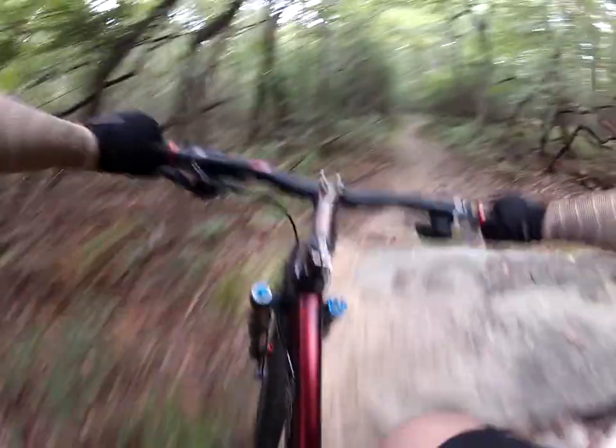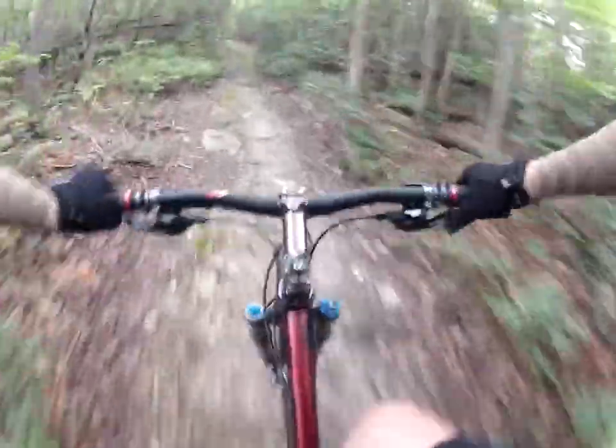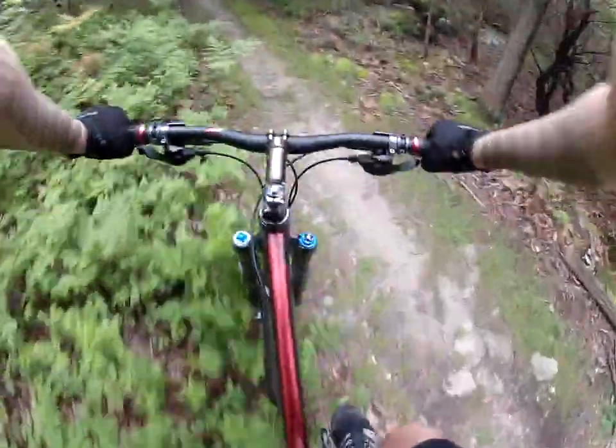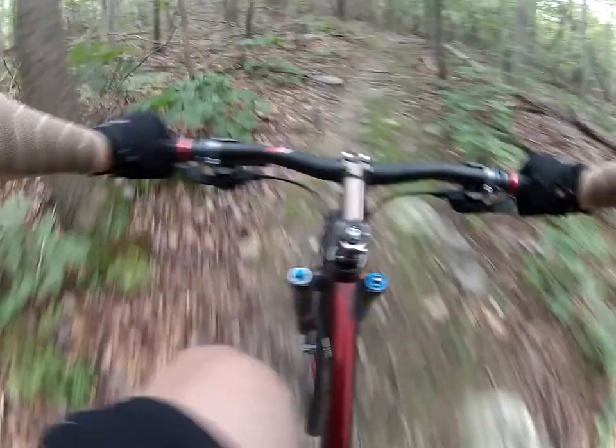I'm going to ride the same trail, see what happens, just get a feel for it. Definitely impressed with it. It's definitely got a different feel from my other Evolve. It doesn't have as good of components on it, but just everything's lighter about this bike.